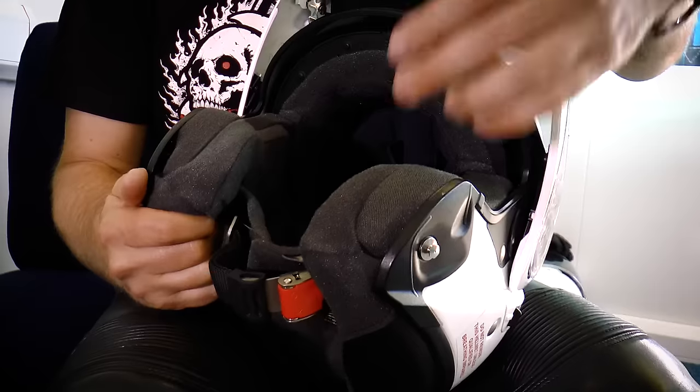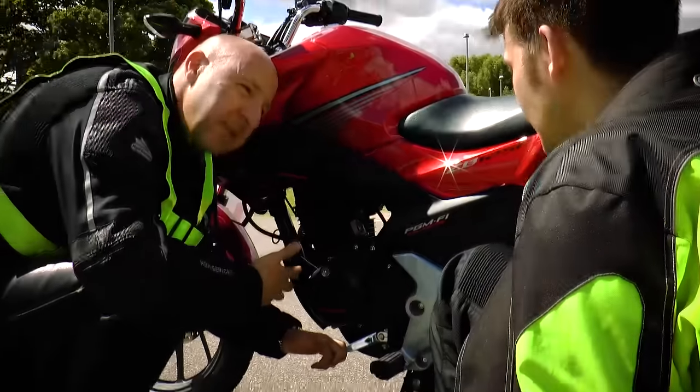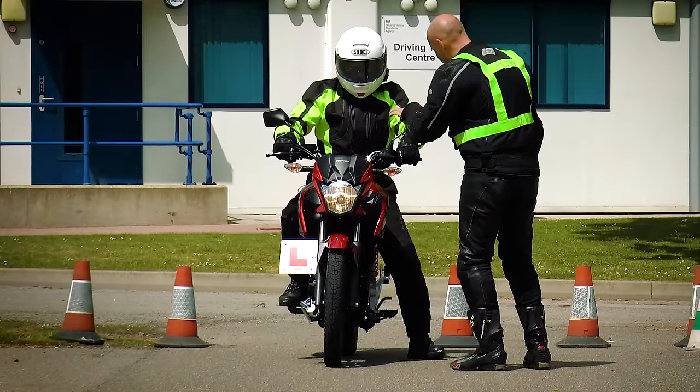There are five parts to the course. The first is element A, where your trainer will cover basics like the importance of motorcycle clothing. In element B, you'll get hands-on with the motorcycle so you know how it works and feels.